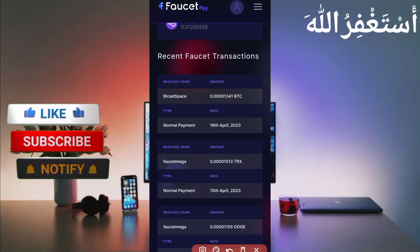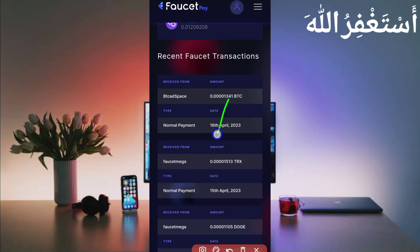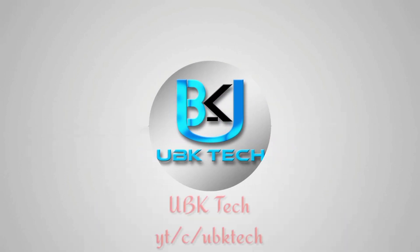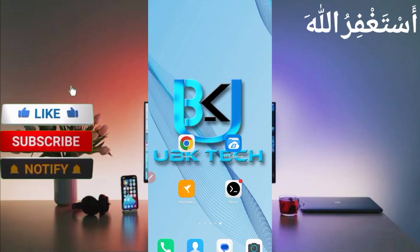Here you can see I have received 1341 Bitcoin satoshi from BTC8Space today. This site is 110% legit. Assalamu Alaikum guys, welcome to my channel UBK Tech. I hope you are fine.